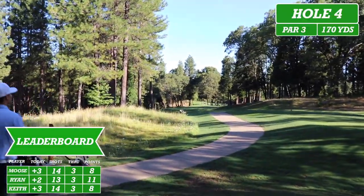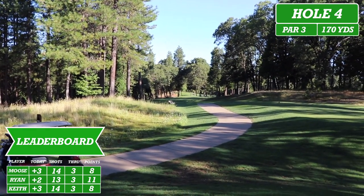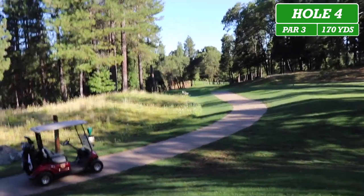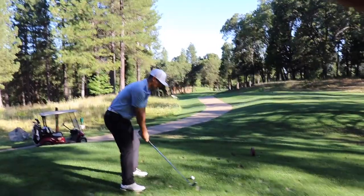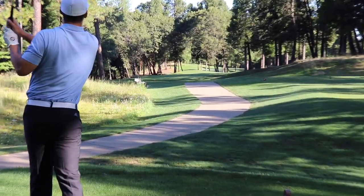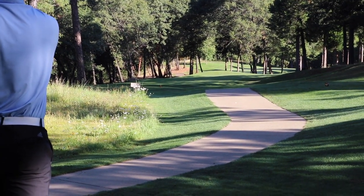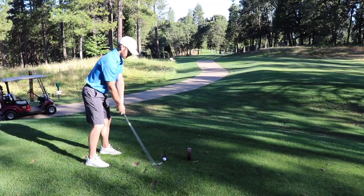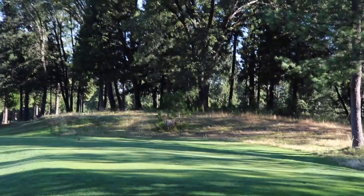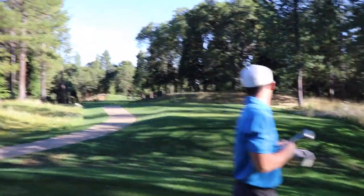Here we are at hole number four. It's playing 170 yards. It's pretty straight — you just want to hit a good shot right down the middle. Stay away from the left and right because you don't want to hit the trees. Headed just to the left of the green; should be a good shot if it has enough distance. He thinned it.